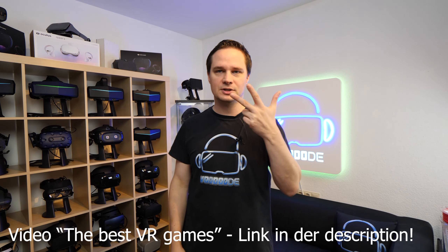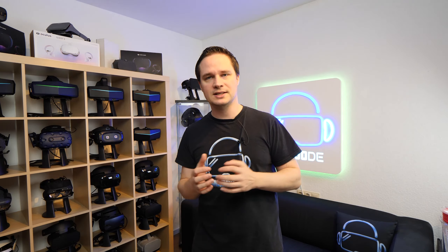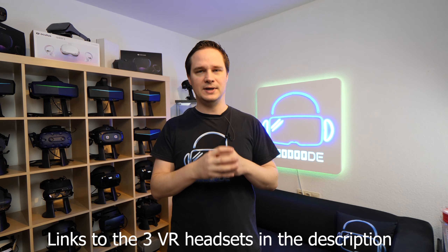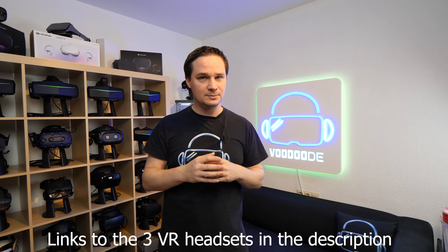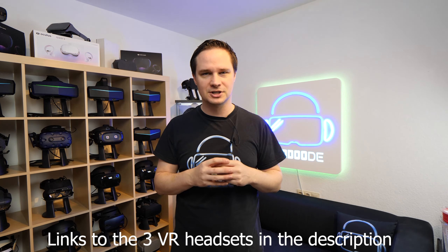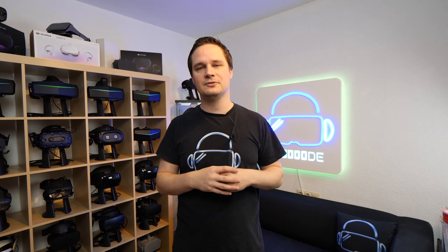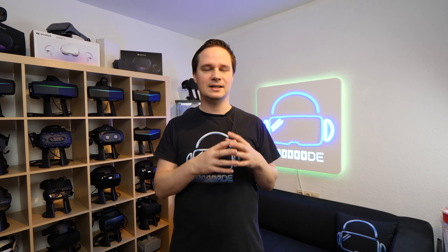My favorite three VR headsets: for beginners I would definitely recommend the Oculus Quest 2 — you can play it standalone without a PC or console, but you can also connect it via Oculus Link. The second is the Valve Index, and the third is the Pimax 8KX, a really high-end headset. If you want to buy one of these, the links are in the description and the first pinned comment — I'd appreciate it if you support me via those affiliate links at no extra cost to you. I hope you give me a thumbs up, and you can support me via Patreon or YouTube membership for behind-the-scenes videos and early access. Thank you for watching and see you next time in virtual reality!